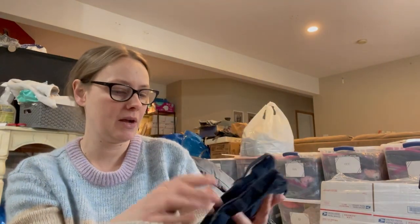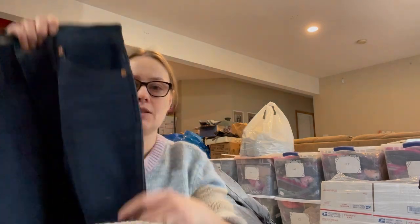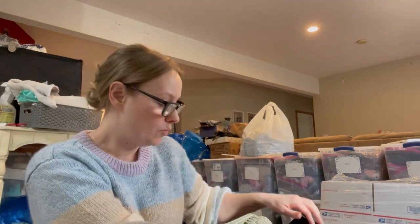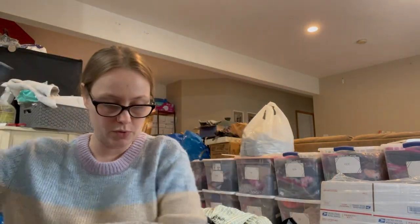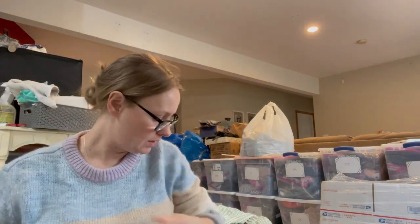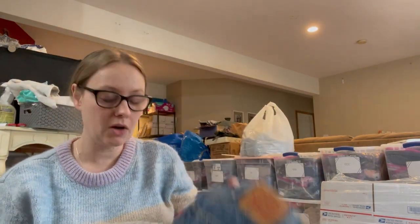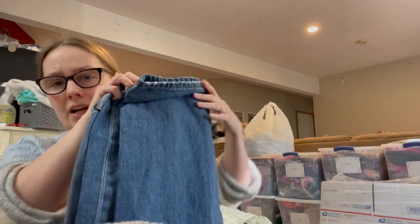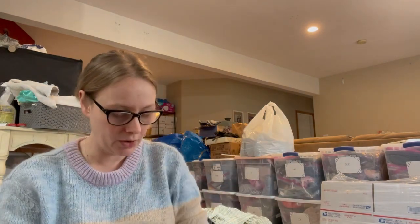Next is a pair of Madewell jeans — the 10-inch high-rise skinny, size 27, pretty basic but in great condition. Moving on: a pair of vintage Levi's 531 in size 31x34. Then a pair of American Eagle tomgirl jeans in really good condition. Next, Levi's 505s in size 38x30, also really good condition — I'm not going to unroll all these jeans but they're all in good shape.